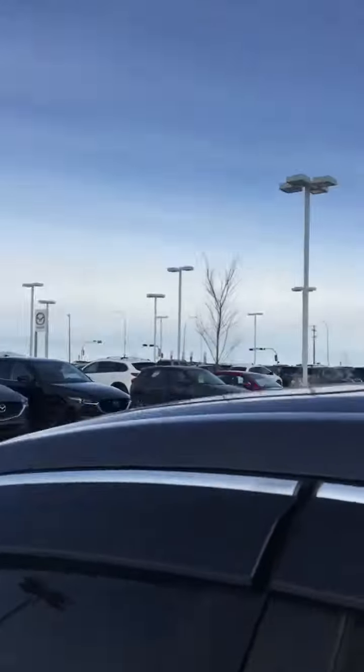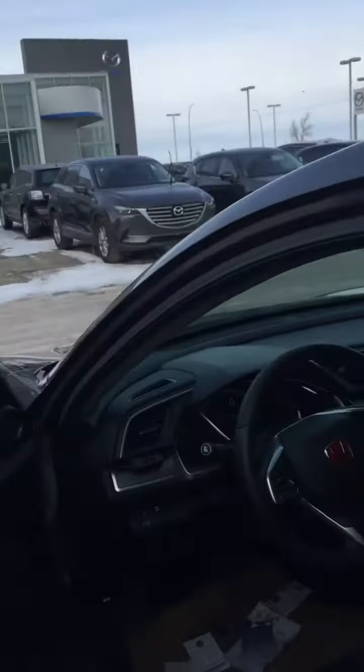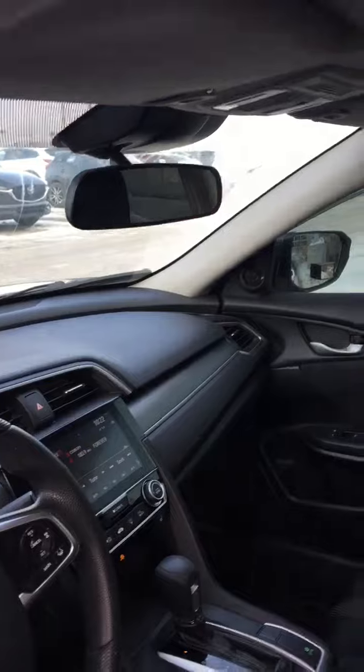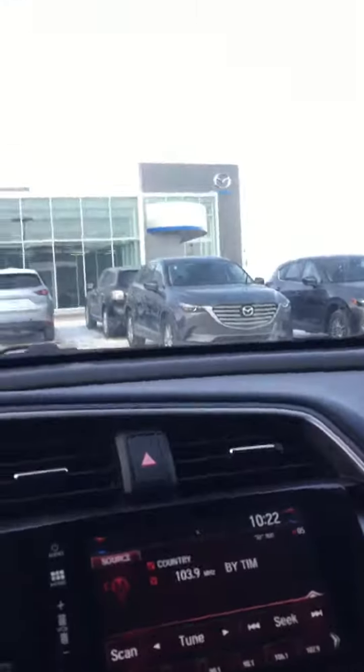The four-door sedan makes it a lot nicer for passengers with a little bit more room. Power locks, power windows, and power mirrors are obviously going to be in here. Cruise control and Bluetooth, you've got the touchscreen in here, a backup camera, and both front seats are heated. Really nice cloth interior, and you've also got a sunroof as well.